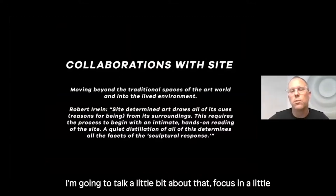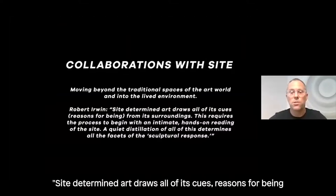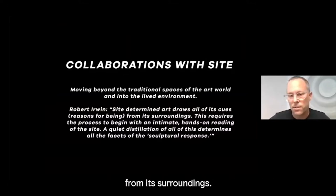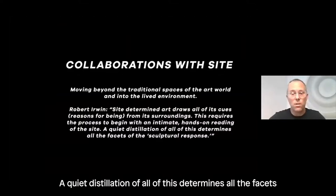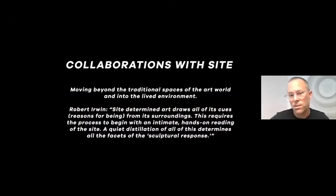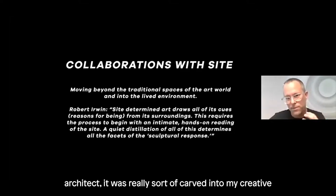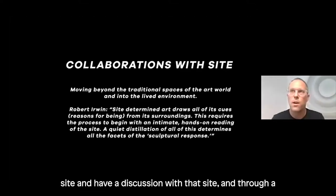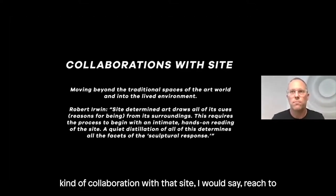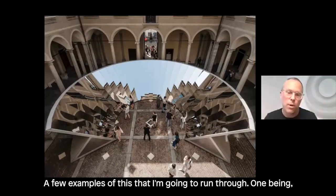I want to talk about collaborations with site. I love this Robert Irwin quote: 'Site-determined art draws all of its cues and reasons for being from its surroundings. This requires the process to begin with an intimate, hands-on reading of the site. A quiet distillation of all of this determines all the facets of the sculptural response.' I'm trained as both an architect and an artist, and it was carved into my creative soul that by interacting with a site I can learn from it — and through collaboration with that site reach a creative level I could not have gotten to on my own.